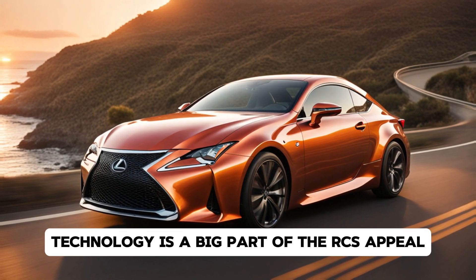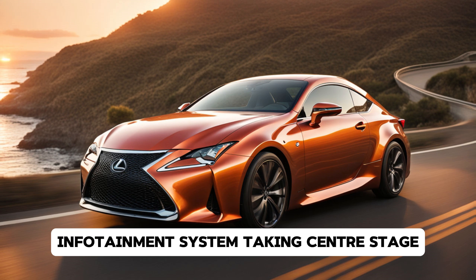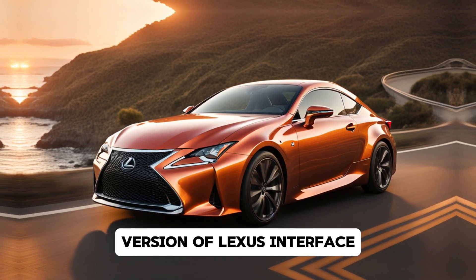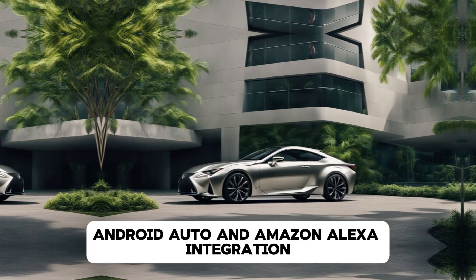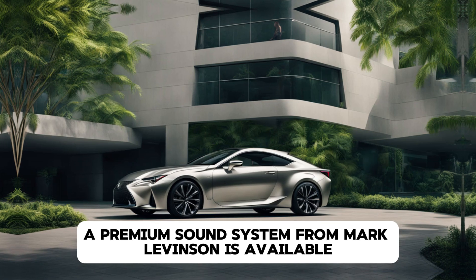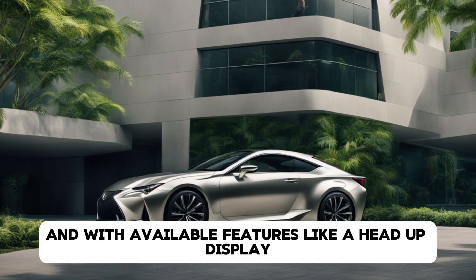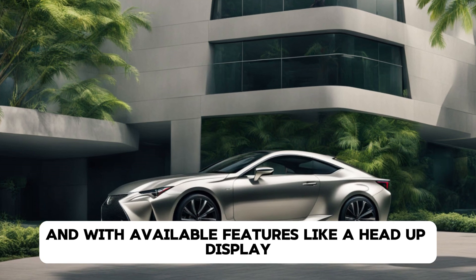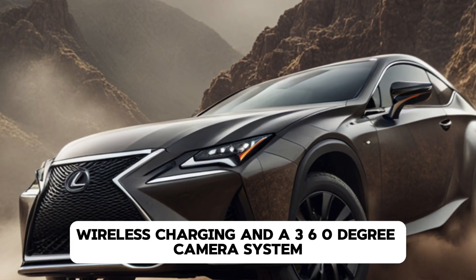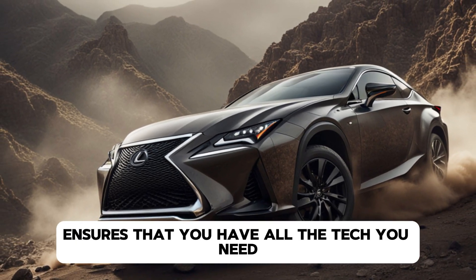Technology is a big part of the RC's appeal, with a large touchscreen infotainment system taking center stage. This system is equipped with the latest version of Lexus Interface, which includes standard Apple CarPlay, Android Auto, and Amazon Alexa integration. A premium sound system from Mark Levinson is available, offering audiophiles an immersive listening experience. And with available features like a head-up display, wireless charging, and a 360-degree camera system, the 2025 RC ensures that you have all the tech you need at your fingertips.